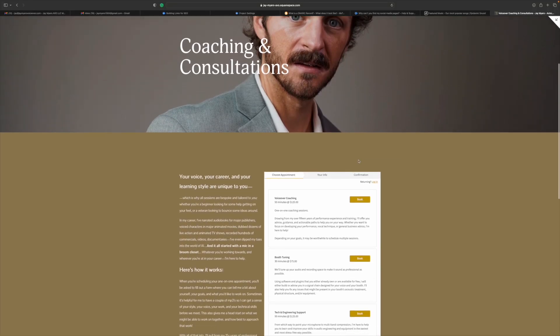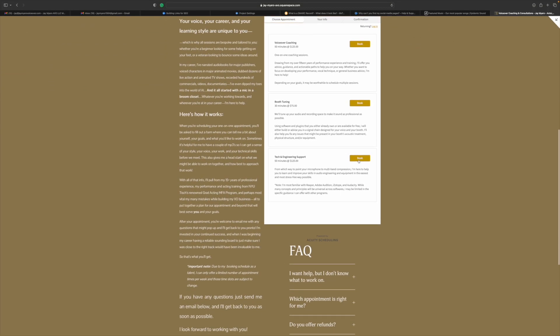Before we dive in, if you're interested in one-on-one coaching sessions, I'm offering those on my website. Some of you have asked about this here on the channel, so check those out. If the time you'd like isn't available, just shoot me an email and we'll figure something out. My working schedule as a voiceover artist is somewhat limited, so with that said, let's talk about this thing.